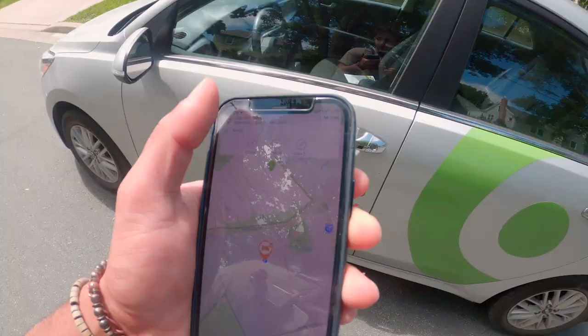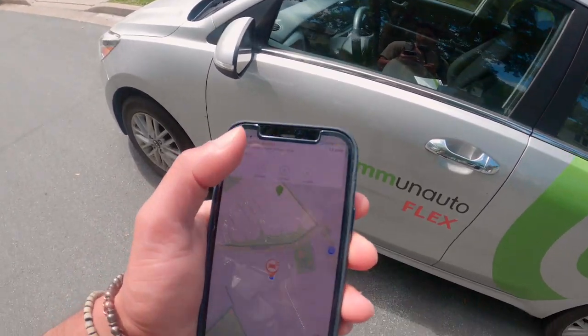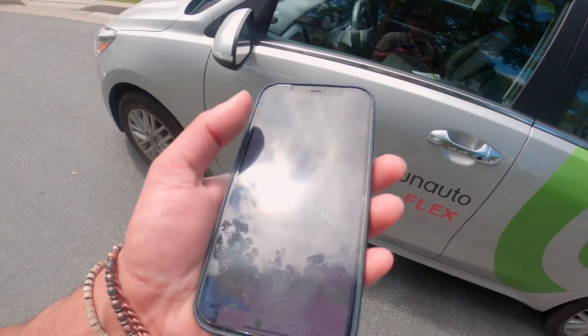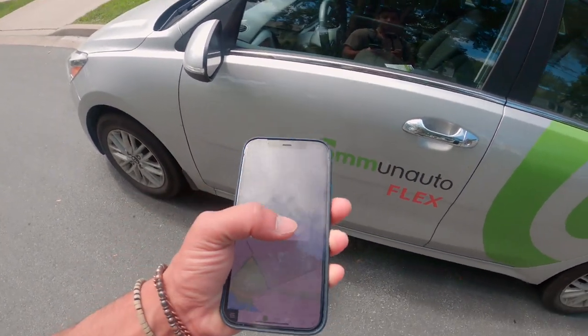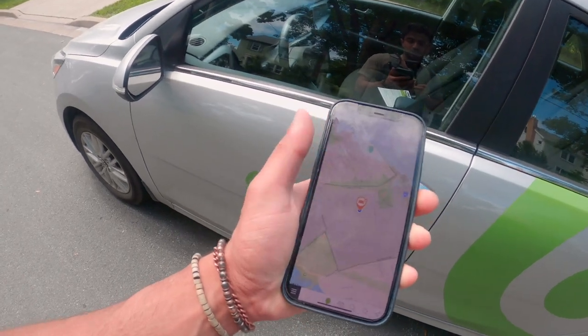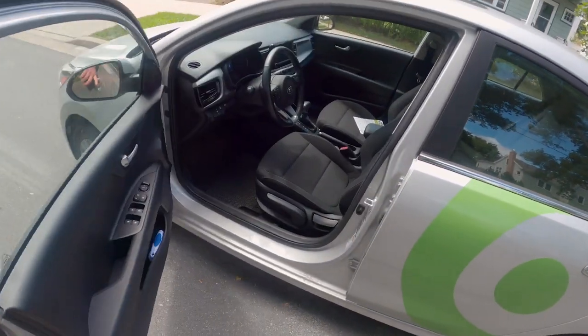With about 14 minutes to spare, I've made it to my vehicle. Once you're near the car, you simply go into the app and press unlock. It will ask if you're ready to start your trip, because once you hit unlock that's when your billable time starts. I'll hit 'Let's go' — I heard the clicking sound, so the car is unlocked.